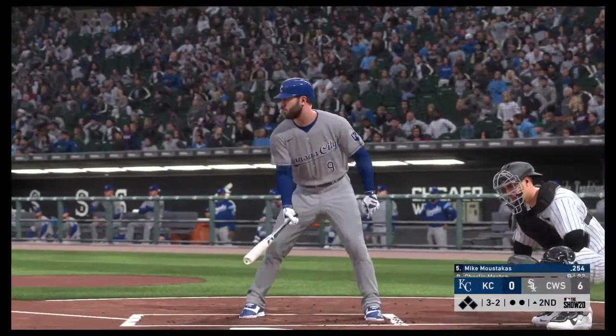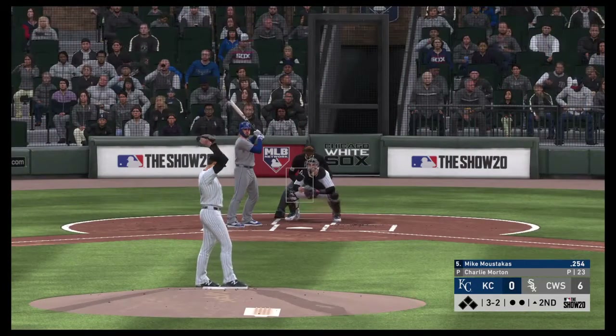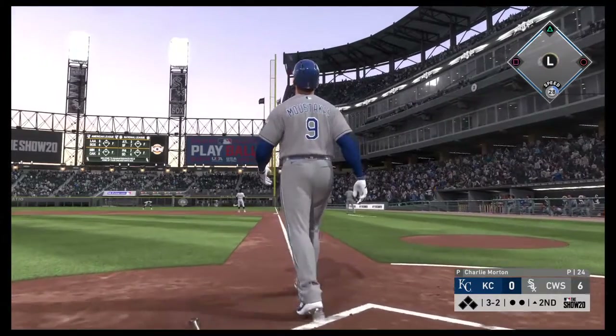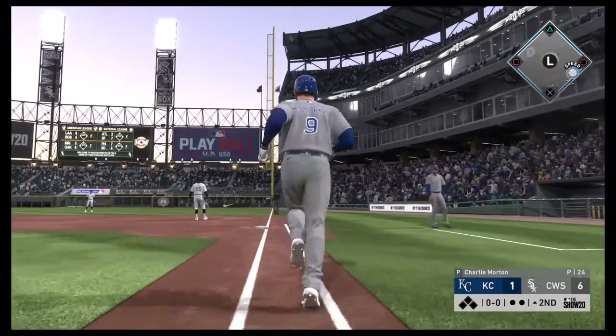Digging in now for Kansas City, Mike Moustakas. They are squarely into chip-away mode, looking at a 6-0 deficit already. Lots of baseball left. There's a swing and a ball hit in the air — he got every stitch of it. Without a doubt, it is gone.